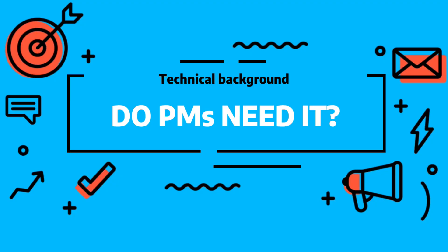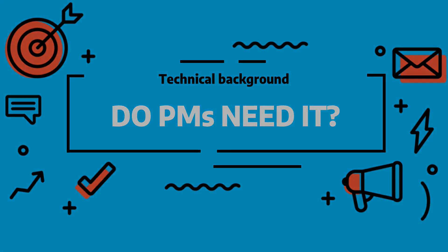Do product managers need technical background? I'm a product manager. This background doesn't look at all technical. Hi, I'm Dr. Bart and today I'll be discussing if product managers need technical background — and not this technical background, obviously.